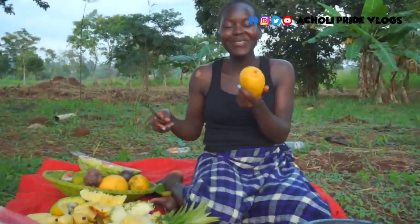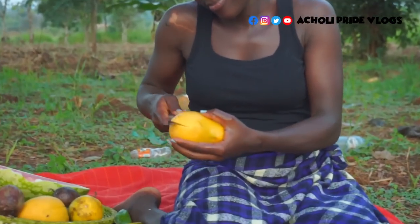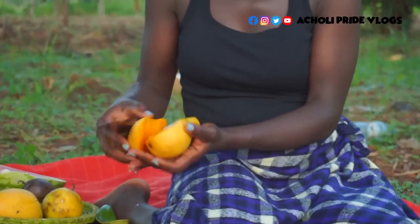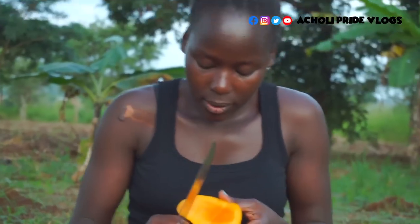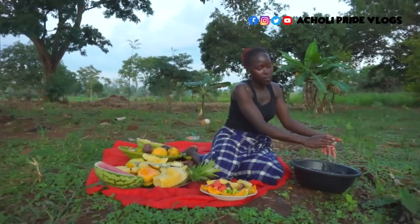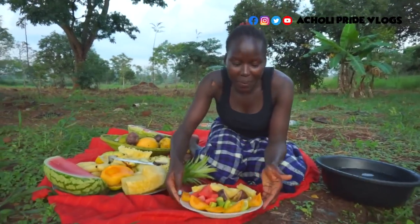It's a mango, of course. Remember, it's the season, so we have a lot of them. Very red, very sweet. Look how colorful my plate looks!